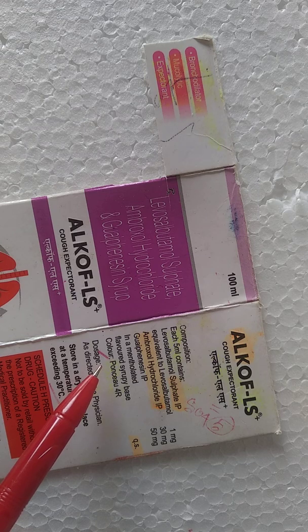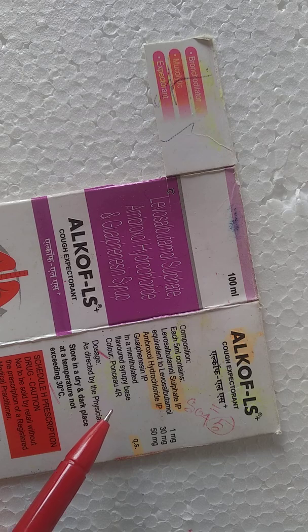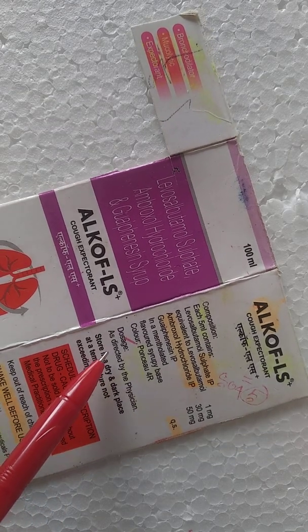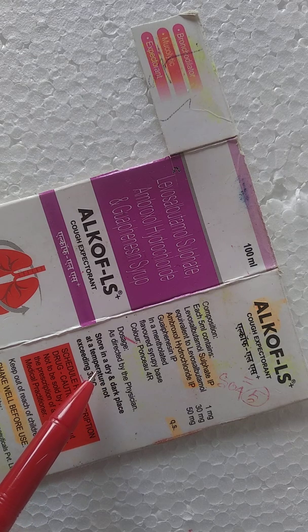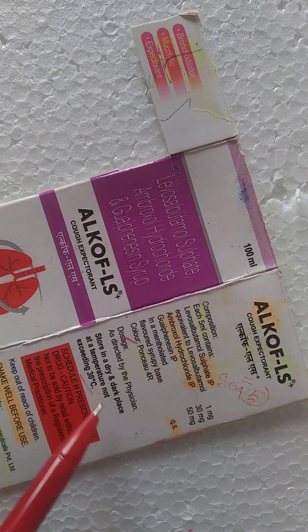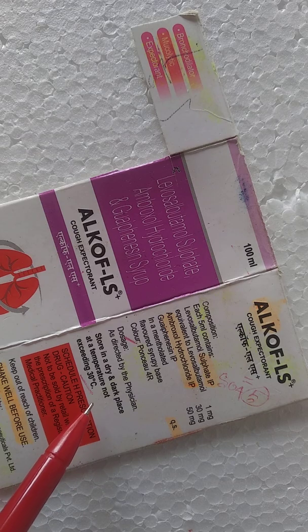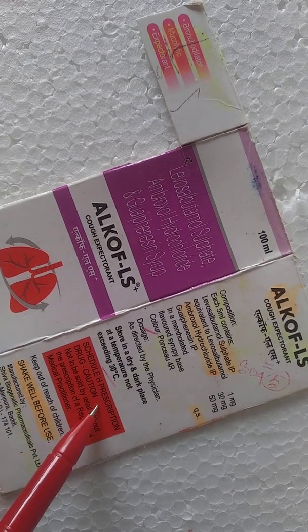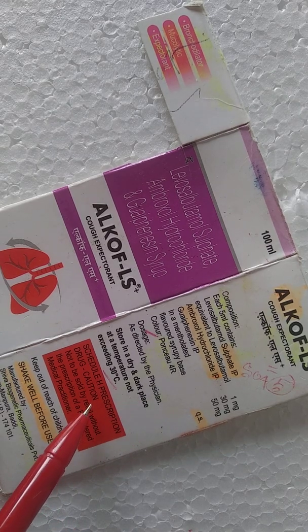They also use a coloring agent — additives, meaning ingredients other than the active pharmaceutical ingredient — that is Ponceau 4R. Doses are as directed by the physician. Storage condition: store in a dry and dark place at a temperature not exceeding 30 degrees Celsius.